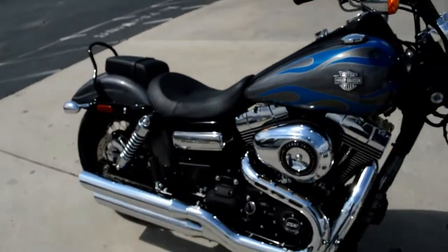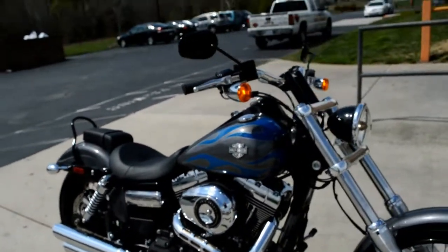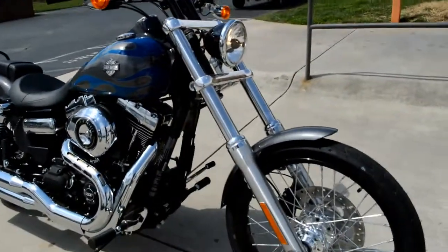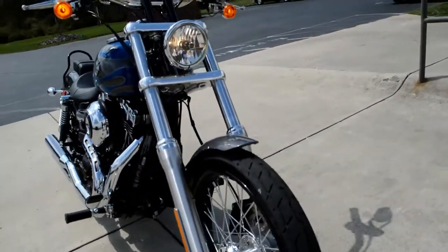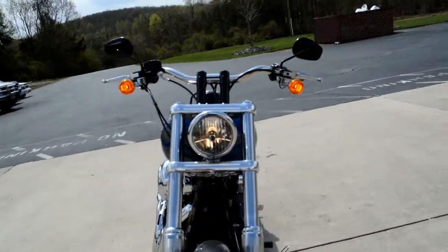Got the passenger pillion to go along with the seat. This is a slammed down, raked out, old school looking bike. Makes profile wheels — you've got the skinny front tire and the wide back tire.